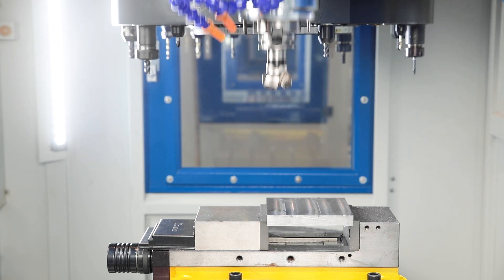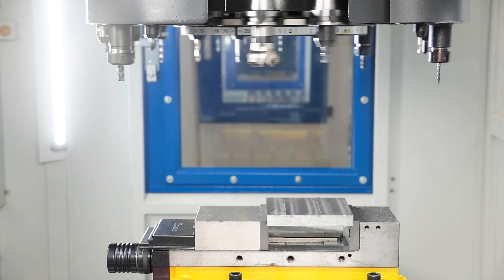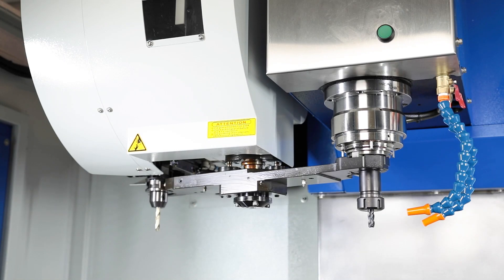The robust armless tool changer with 20 tool stations has proven itself in everyday production. A version with a double arm gripper is also available as an option for quicker tool changes.